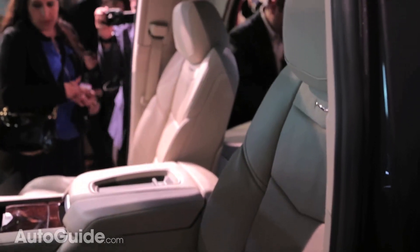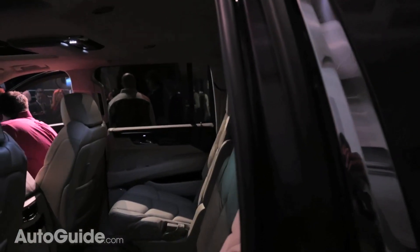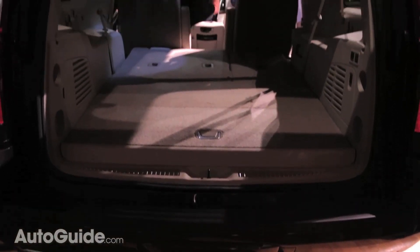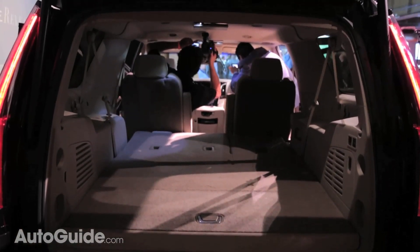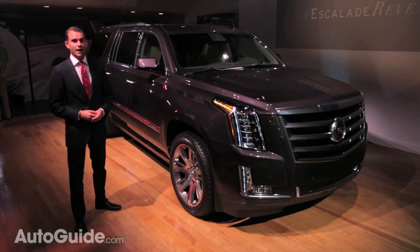Not only that, but there's more legroom and headroom in the front and second rows, and the second and third rows both fold down completely flat at the touch of a button to make for much more usable cargo space.